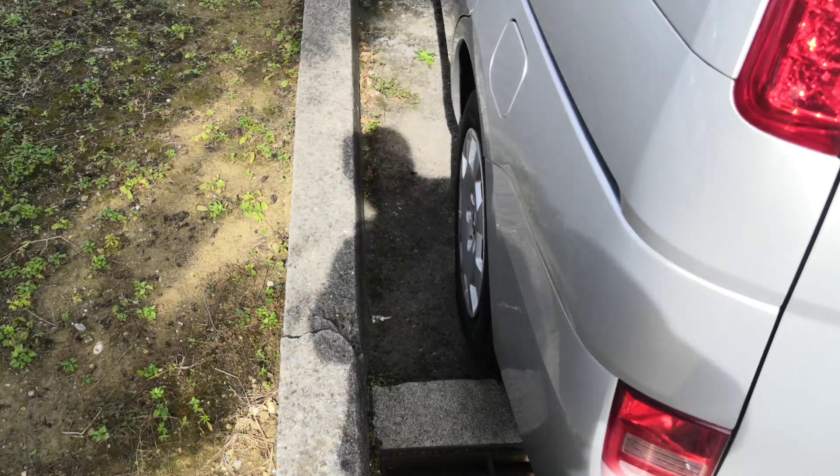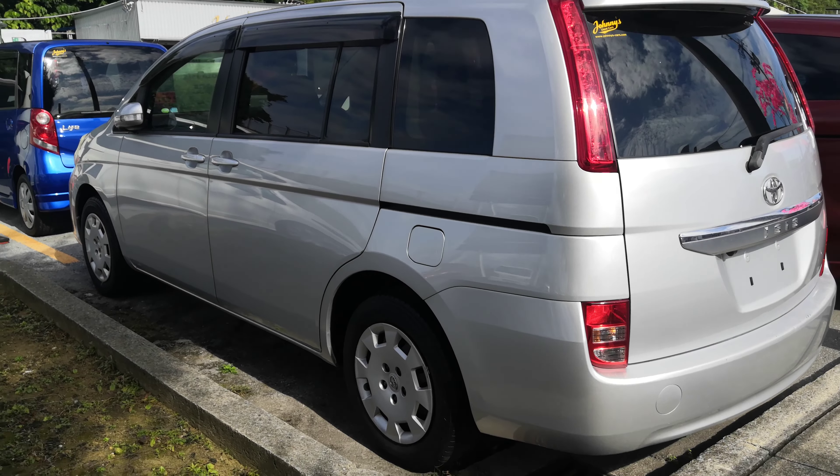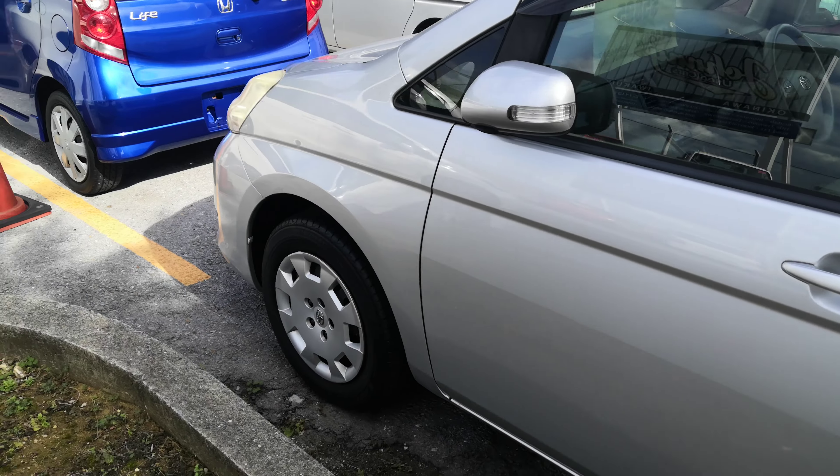Sorry, I don't have some really good angles — this is in the corner right now. But the Isis is a 7-passenger vehicle in the 500 series category.